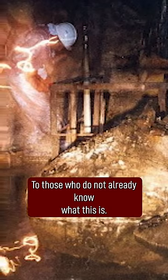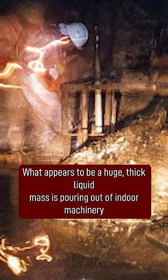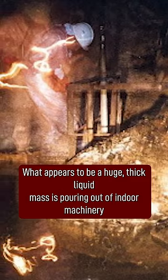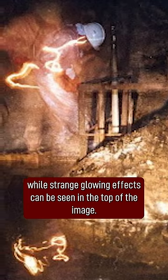To those who do not already know what this is, this picture might be a bit puzzling at first. What appears to be a huge thick liquid mass is pouring out of indoor machinery, while strange glowing effects can be seen in the top of the image.